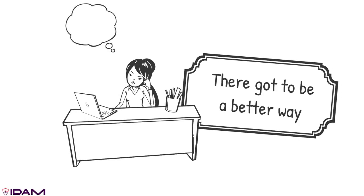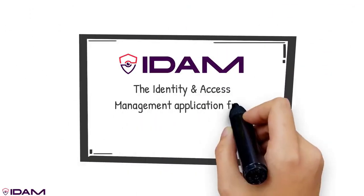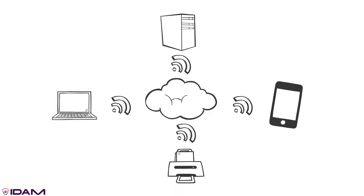Fortunately, there is. Introducing IDAM, the identity and access management application from Advanced Solutions. With IDAM, individual or group access to enterprise applications can be granted or removed across cloud, mobile, and IoT.